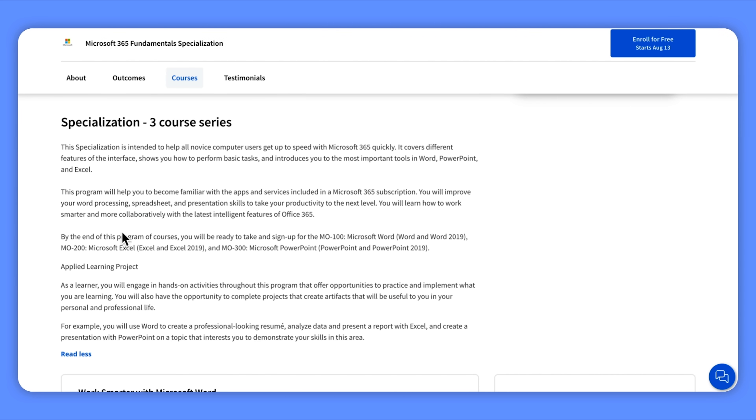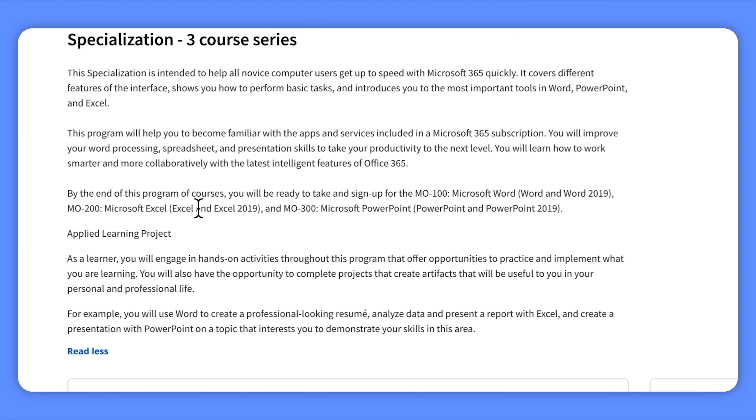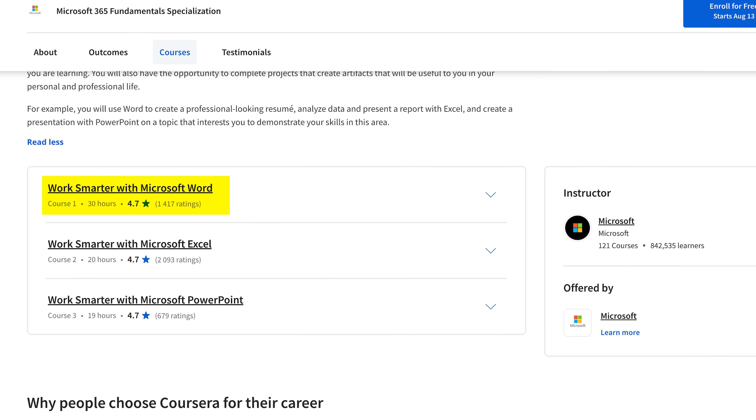Once you complete this specialization you will be all set to tackle the MO100 Microsoft Word, MO200 Microsoft Excel, and MO300 Microsoft PowerPoint certifications. This specialization is a little different from many other learning programs — you don't need to take the courses in a specific order, simply because the content doesn't rely on what you learned previously. The course creators at Microsoft do suggest taking the Work Smarter with Microsoft Word course first, as it includes a module giving an overview of Microsoft 365 and its subscription features, but it's not a requirement.